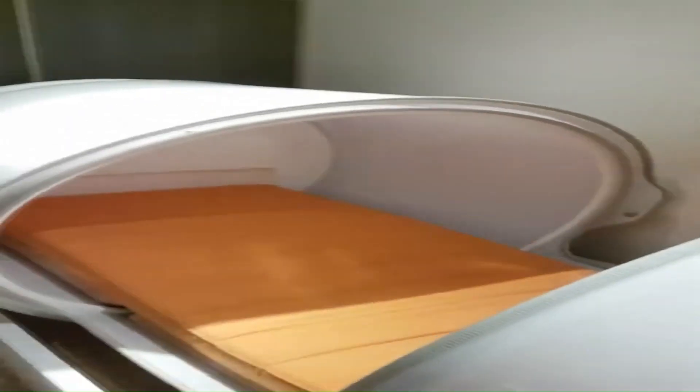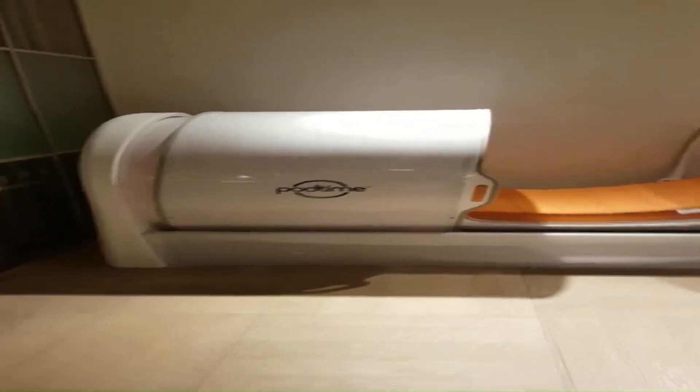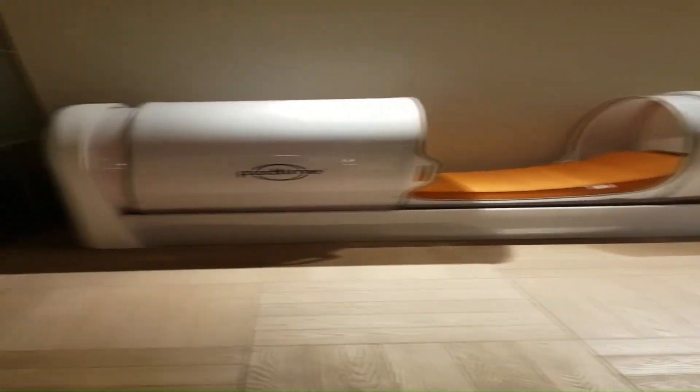Overall, PodTime Capsule Beds are a cutting-edge product that offers a unique and immersive sleep and relaxation experience. They are perfect for individuals who value privacy, comfort, and relaxation.